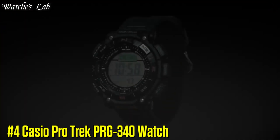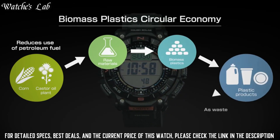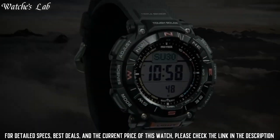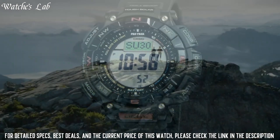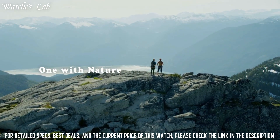Number 4: Casio Protrek PRG-340 Watch. Display type digital. This timepiece has mineral glass, soft urethane biomass resin band, band color black, 100m water resistance. The watch is from the ProTrek Collection.